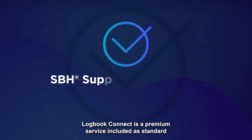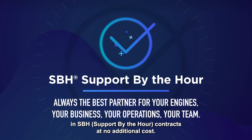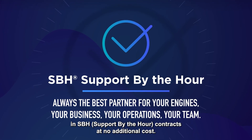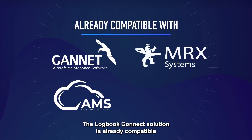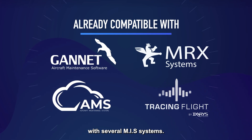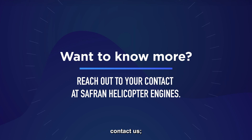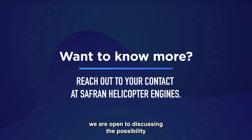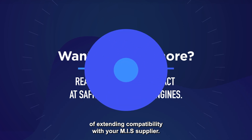Logbook Connect is a premium service, included as standard in SBH — Support By the Hour — contracts at no additional cost. The Logbook Connect solution is already compatible with several MIS systems. If you do not find your MIS in the list, contact us. We are open to discussing the possibility of extending compatibility with your MIS supplier.